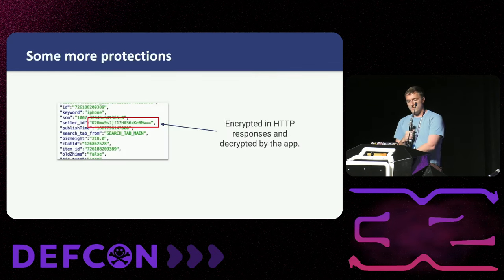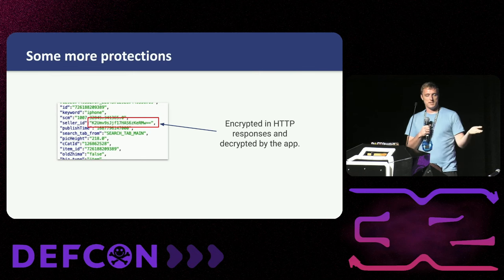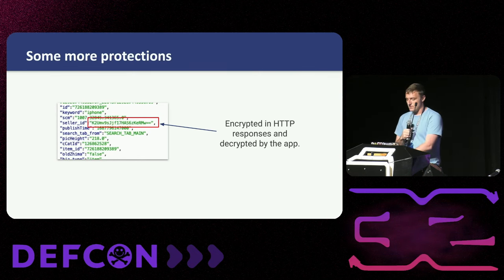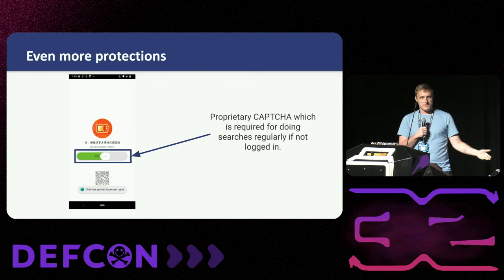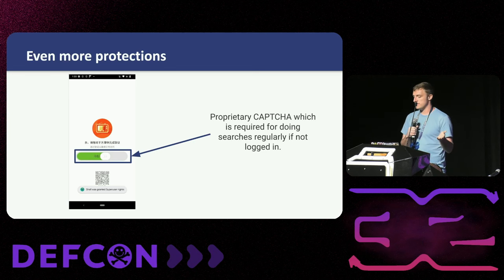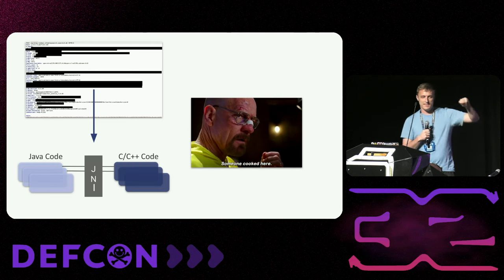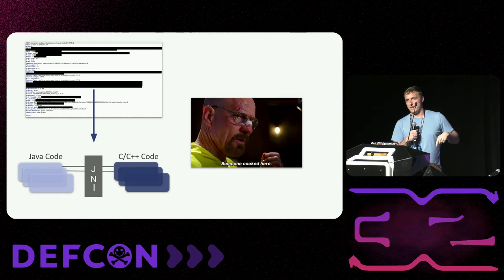And there's still more — all of that stuff is not done in Java where it might be easier to reverse. It's done deep inside an obfuscated JNI binary, so you're going to have to pull out some assembly and start cooking. Really great job by their team — they did a good job with the anti-bot stuff. But for us, this is just a skill issue.